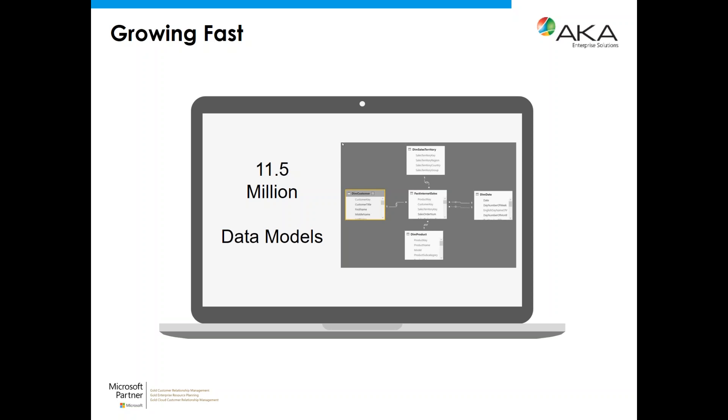Some of the growth numbers: 11.5 million data models are now being hosted in the Power BI service — in less than two years, with July 24th being the two-year anniversary. According to Microsoft, around 30,000 data models are being added daily, and we're going to continue to see that number increase exponentially as more people understand the true power behind Power BI.